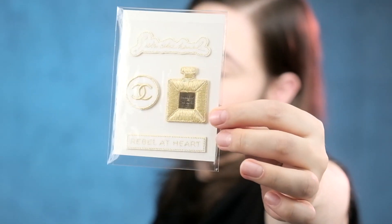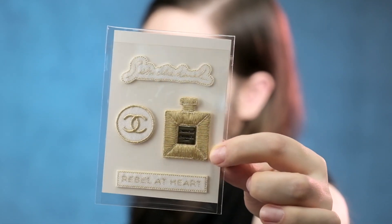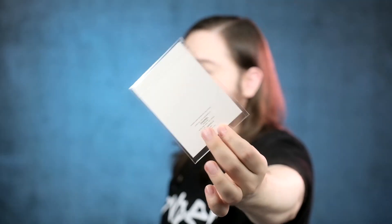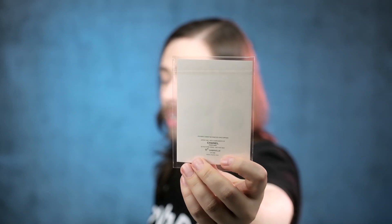These stickers are amazing — they are actually embroidered or stitched-looking patch stickers: 'Rebel at Heart, Gabrielle Chanel.' This was also made to promote Gabrielle Eau de Parfum Essence. All of these plastic bags are branded as well, so of course if you want to collect these, you have your little logos in the back. They also tell you what it's about — this one has Gabrielle clearly listed at the bottom so you know it's connected to the Gabrielle launch. The bag reads: 'Stickers cannot be removed once applied.'